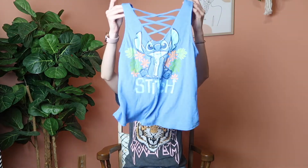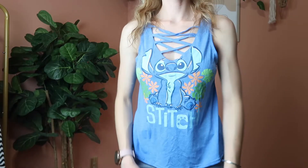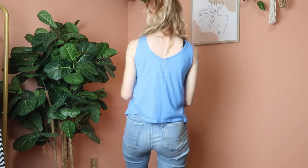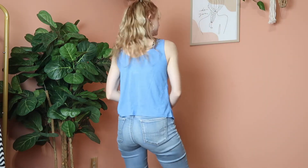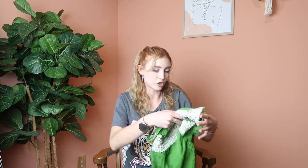Next up is this really adorable Disney Stitch tank top. I really like the tie neckline — it just gives it a little bit of extra something. Stitch on the front is super cute. It's a size small.